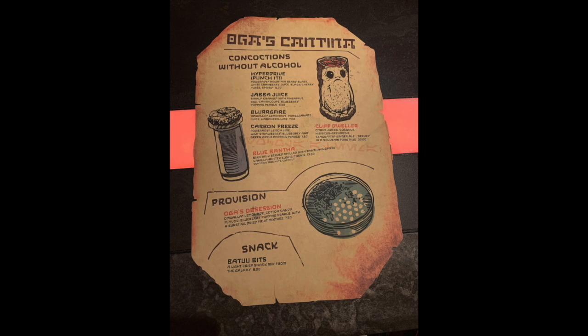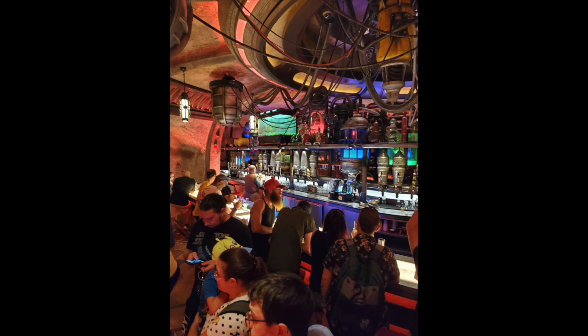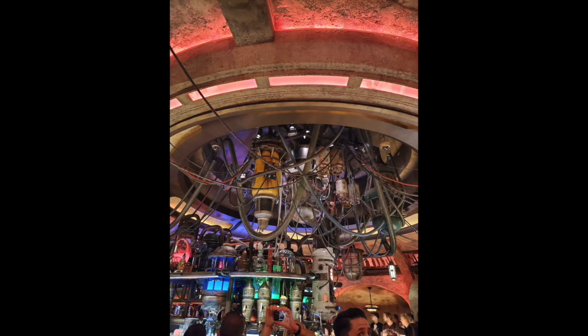My favorite drink here is called the Hyperdrive — also listed as 'Punch It' on the menu. It's a non-alcoholic drink with Powerade, white cranberry juice, black cherry puree, and Sprite. They have a really cool menu with both non-alcoholic and alcoholic options. If you're a huge Star Wars fan, you definitely want to snag a reservation here, but these are hot commodities — set reminders to get up early when your advanced dining reservation window opens.